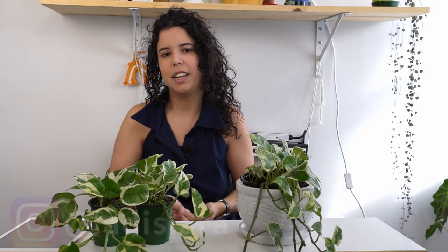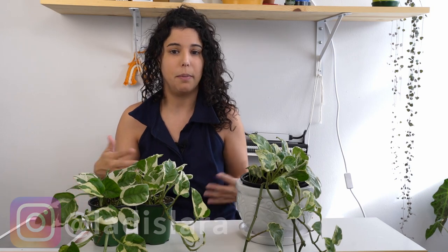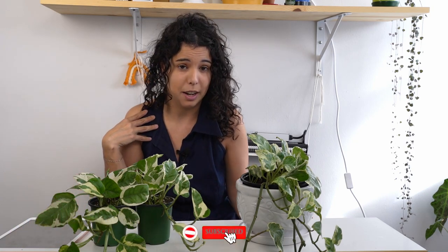If you're new here, my name is Larissa and in this channel we try to make plant parenting easier by explaining how plants work. We're going to compare these two plants — I did a lot of research on them and found some really cool, crazy sci-fi stuff to share.